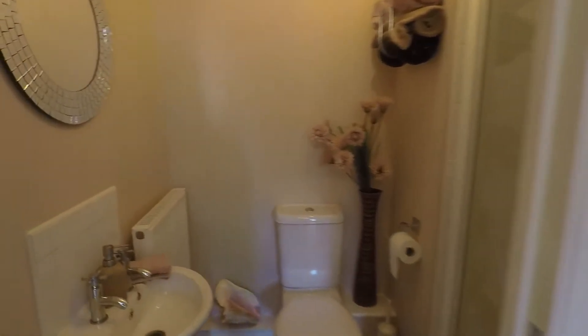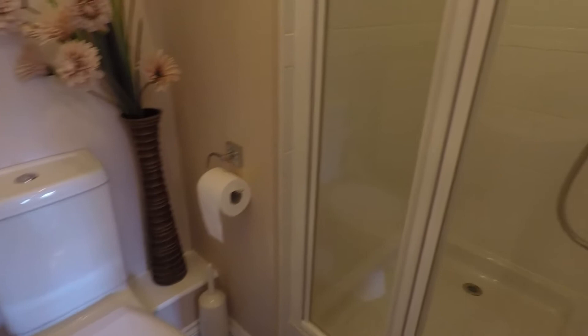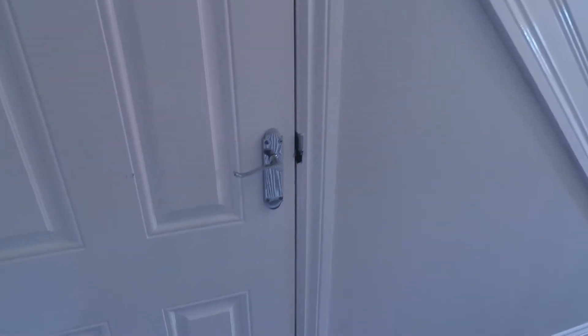Down here we also have a downstairs shower room with your sink, WC, and step-in shower. So potentially this floor would be great for multi-generational living. You also have a large storage cupboard under the stairs.